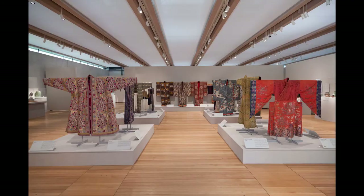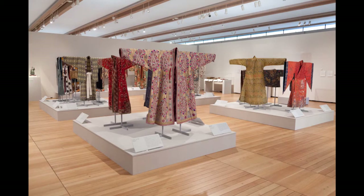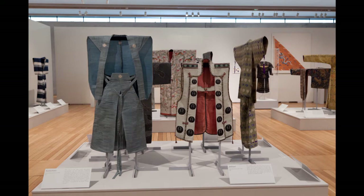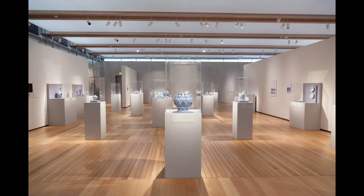So talk to us about the beginning—Sam and Myrna Myers started this beautiful collection. What was the spark that caused them to start collecting? It's really an interesting story because they didn't start out as collectors. Neither one of them had a background in art history. They both came from fairly modest means and found themselves in Paris in the 1960s. If they were buying anything, it was just decorative items, cheap things they would find in a little shop.